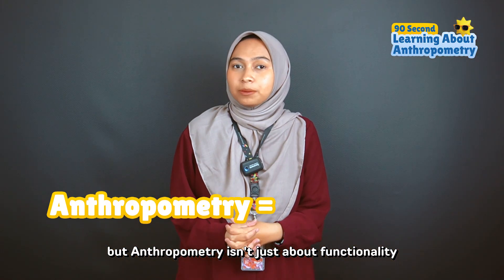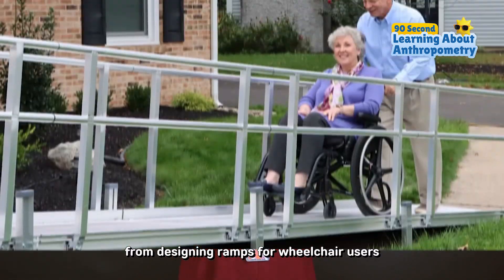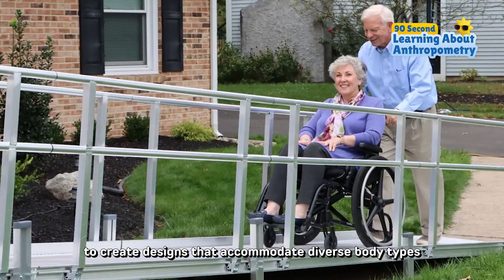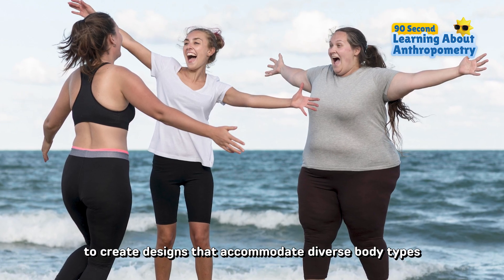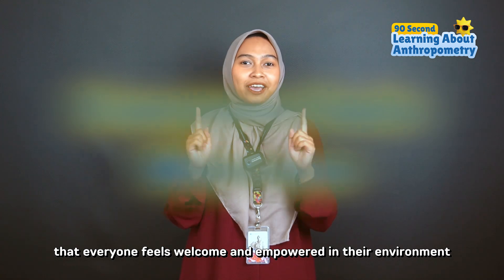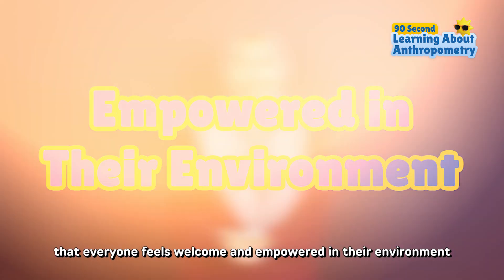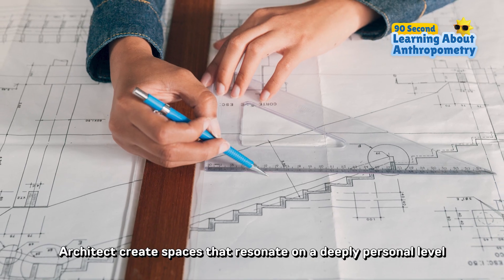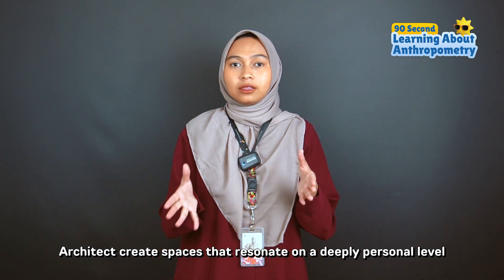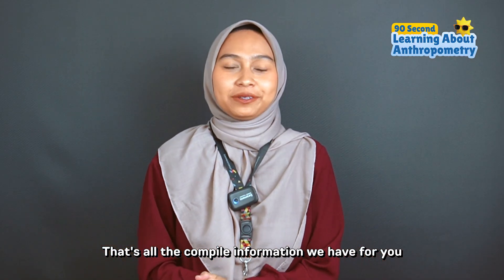But anthropometry isn't just about functionality — it is also about inclusivity. From designing ramps for wheelchair users to creating designs that accommodate diverse body types, anthropometry ensures that everyone feels welcome and empowered in their environment. By weaving human proportions into the fabric of designs, architects create spaces that resonate on a deeply personal level. That's all the compiled information we have for you.